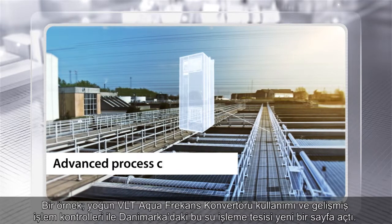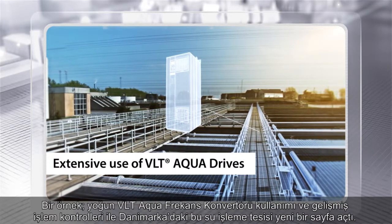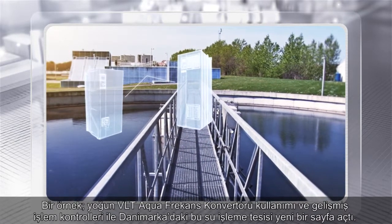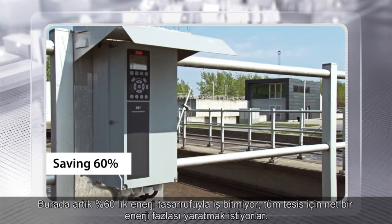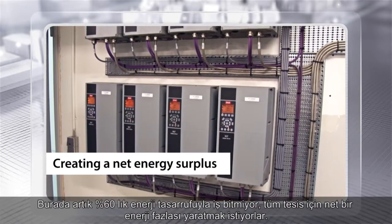For example, based on advanced process control and through the extensive use of VLT AquaDrives, this wastewater treatment plant in Aarhus, Denmark has changed the picture. Here, it's no longer just a matter of saving 60%, but rather about creating a net energy surplus from the whole plant.